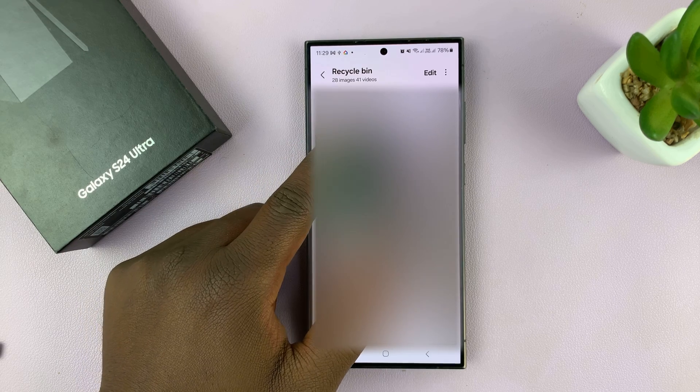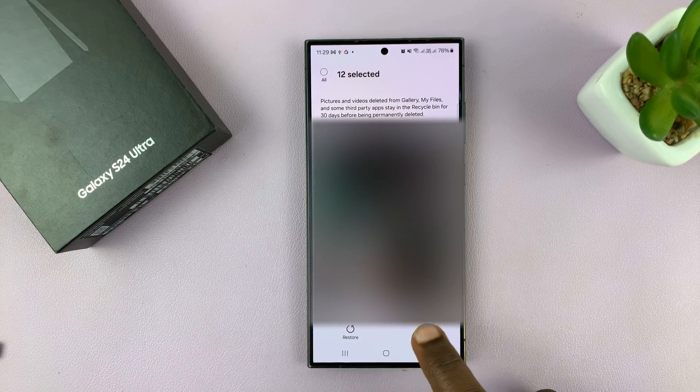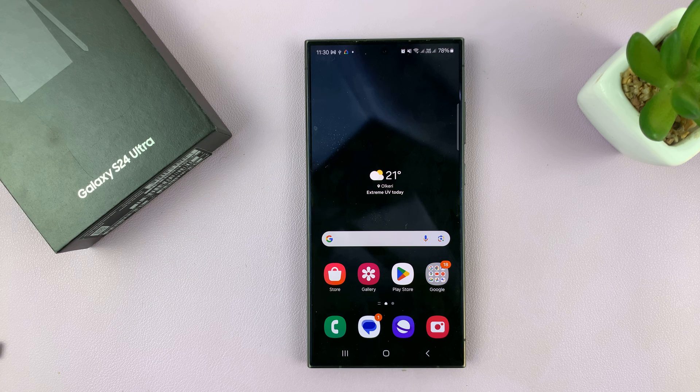But if you want to delete them right now, you can come back to the recycle bin, select them, and then delete them from the recycle bin. Those items have now been permanently deleted. That's basically how to permanently delete photos and videos on your Samsung Galaxy S24. Thanks for watching — comments and questions down below, and good luck.